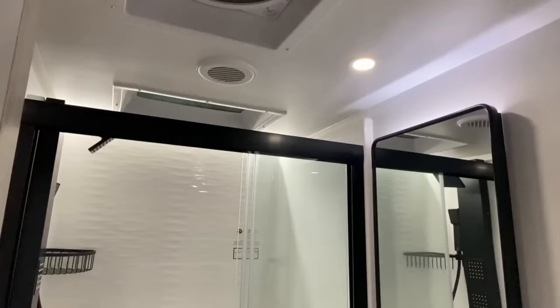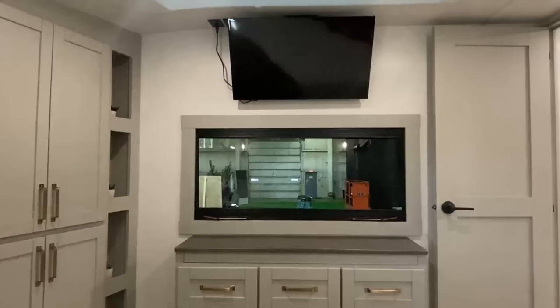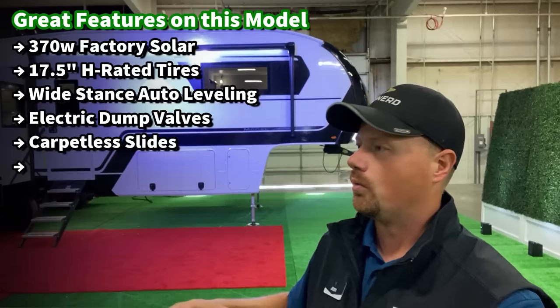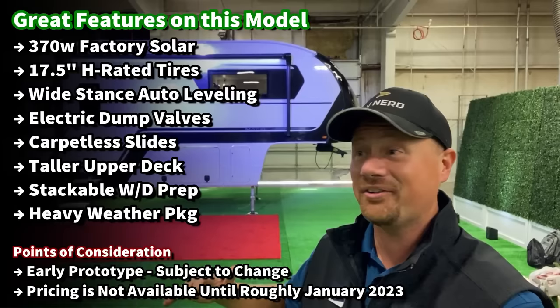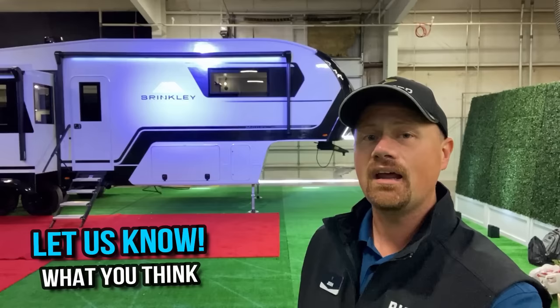Huge focus on running gear — 17.5 H-rated tires on this, like a giant fifth-wheel toy hauler with an 18,000-pound GVW. The idea is peace of mind and reliability. They're doing things on the roof that require virtually no maintenance. It is an RV designed to be the last one you ever want to own. This is actually prototype number two. Please share any and all feedback — good, bad, ugly, everything in between — and let me know what you think. Let's get inside.